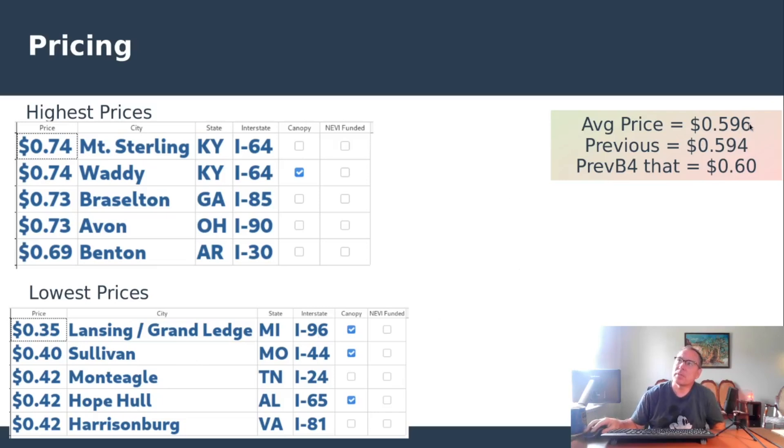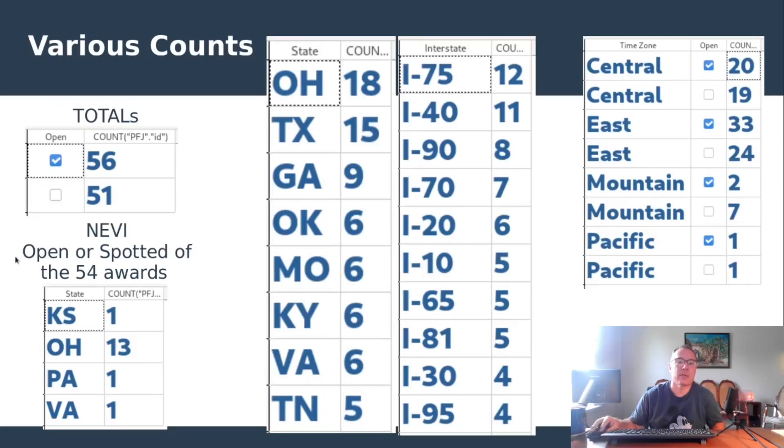On pricing, it's gone up just a smidge, continuing the pattern of alternating by exactly a nickel each time there's a change. We've normalized right around 60 cents as the average price for the entire network. High prices are mostly unchanged; London, Ohio dropped a nickel and fell off the high-price list. On the low end, Harrisburg, Virginia decreased a nickel and got onto the lowest-price list at 42 cents — that one was part of the original eight that opened and is on Interstate 81. Counts: 56 open, 51 spotted under construction; Interstate 40 is now up to 11, catching up to Interstate 75.